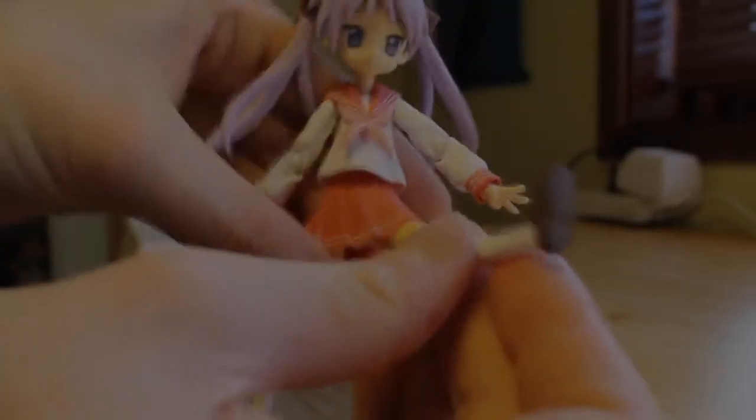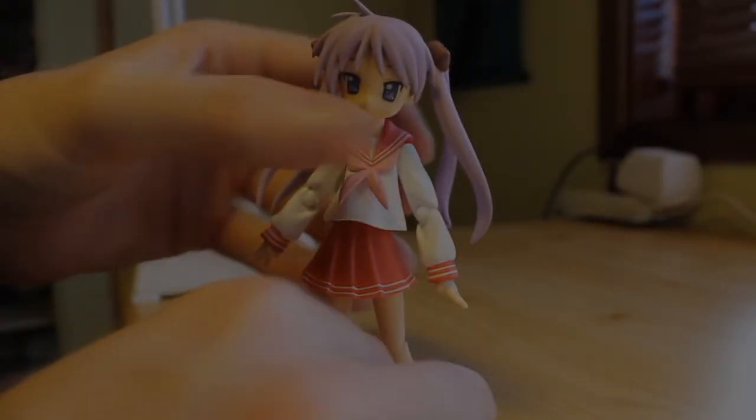Just like the others, she has the ball-jointed ball pegs that you need to remove carefully. There's of course also the torso ball joint, soft PVC skirt, unlimited leg jointing, ball joint knee joint, and ball-jointed feet. This one was quite tight too.